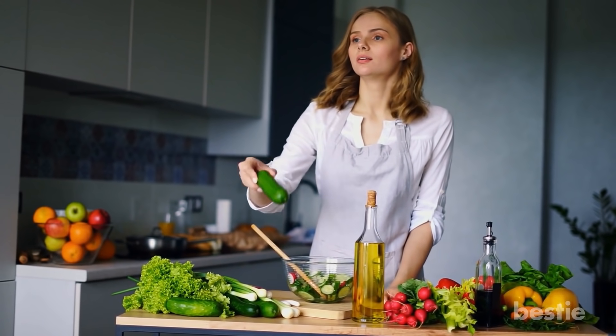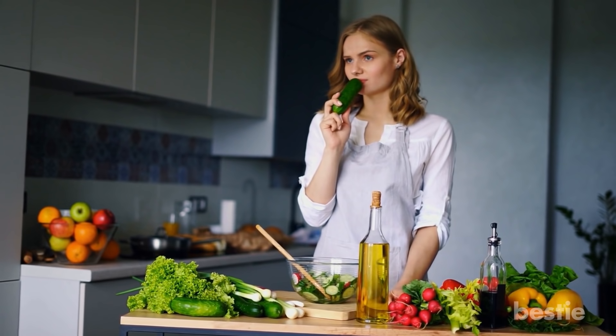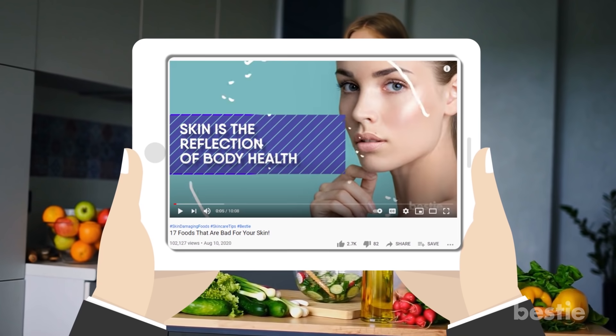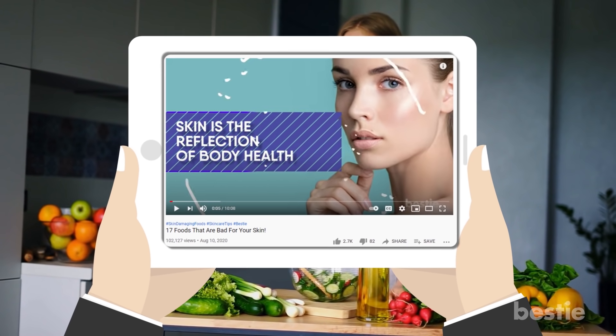Did you know that what you eat can also have a huge impact on your skin? By avoiding certain foods that are bad for your skin, you can be well on your way to glowing skin. To know what they are, watch this video titled '17 Foods That Are Bad For Your Skin.' Now, back to the secrets of flawless skin.